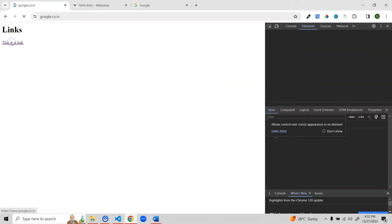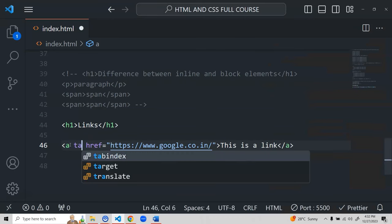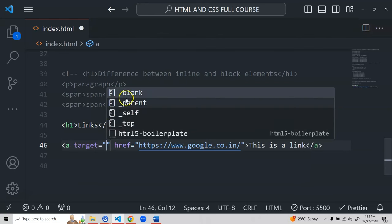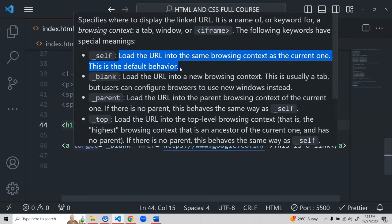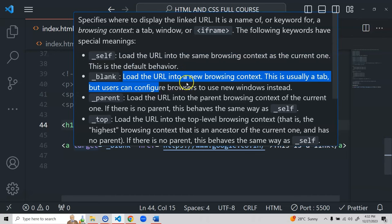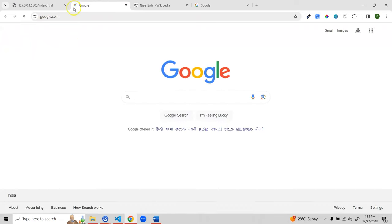By default the link opens in the same tab. To open in a new tab, add the 'target' attribute. It has several values: 'self' is the default (same tab), '_blank' loads the URL in a new browsing context (new tab). After saving and refreshing, clicking the link now opens google.com in a new tab.